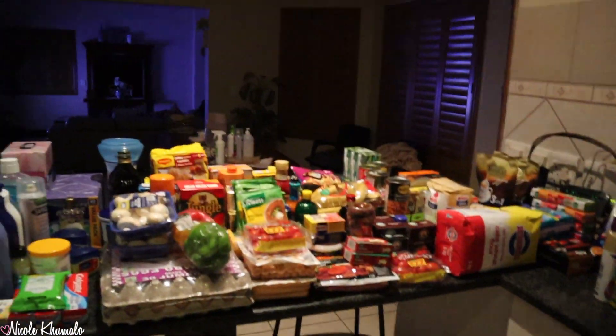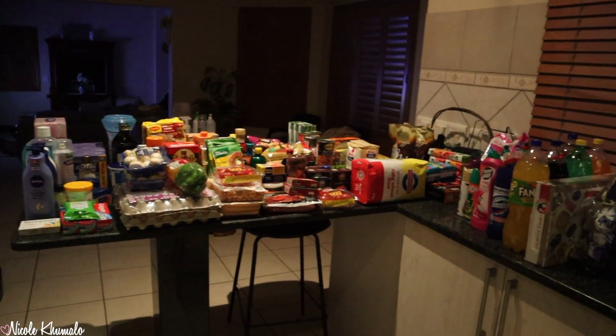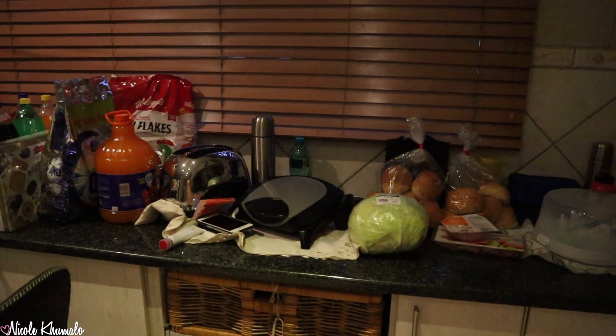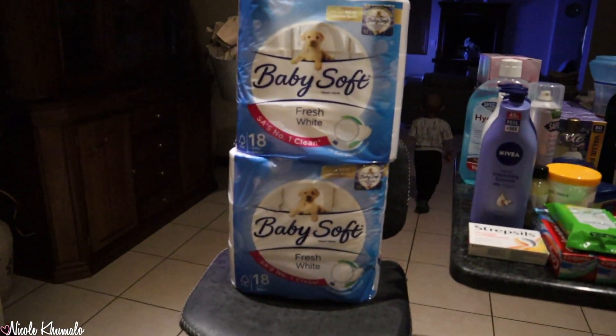I'm a little sick so I'm going to sound a little nasally. I'm going to show you everything that we got. My mom went to Spa — I'll show you that really, really small. But this is everything that we got. As you can see, there's quite a few things. I'm going to start here as usual.